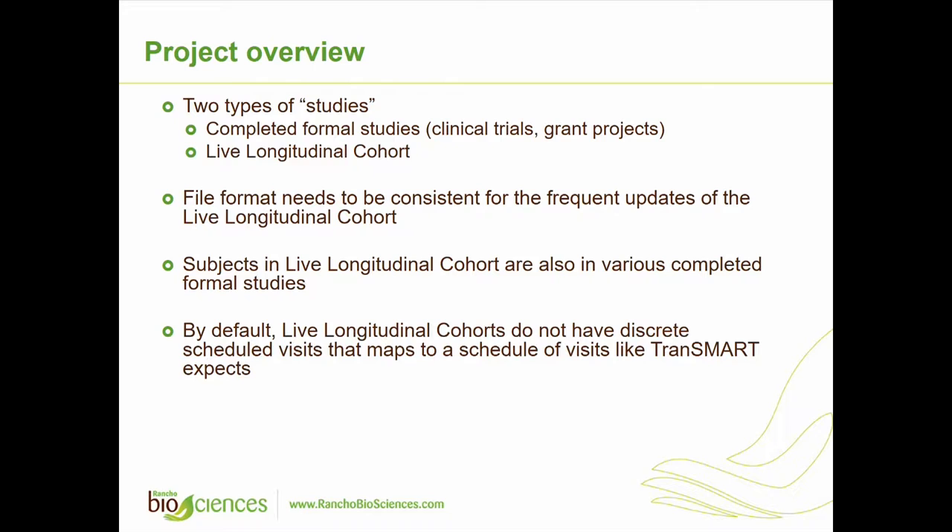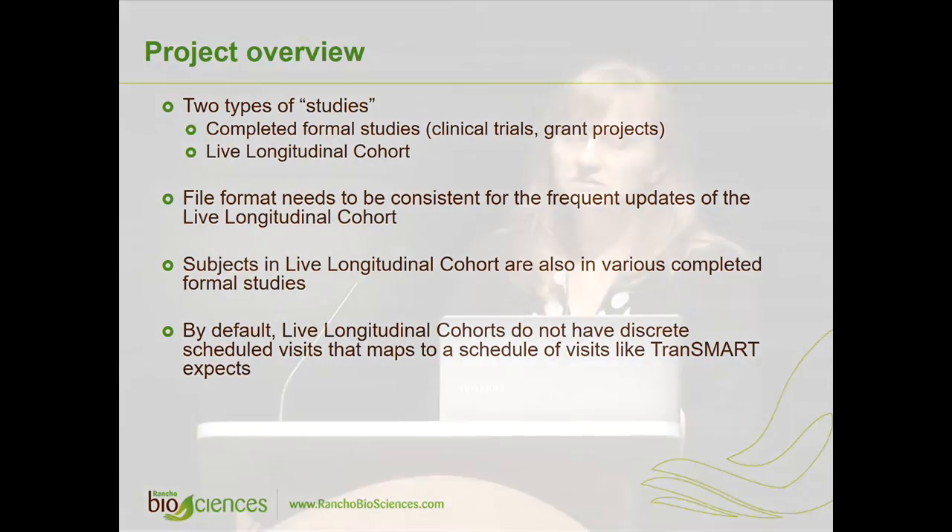Because the study is ongoing, they wanted to have frequent updates. Another challenge was that the same patients participated in a number of studies, so it's not easy to just separate patients between studies — you have to account for the fact that it's the same patient.